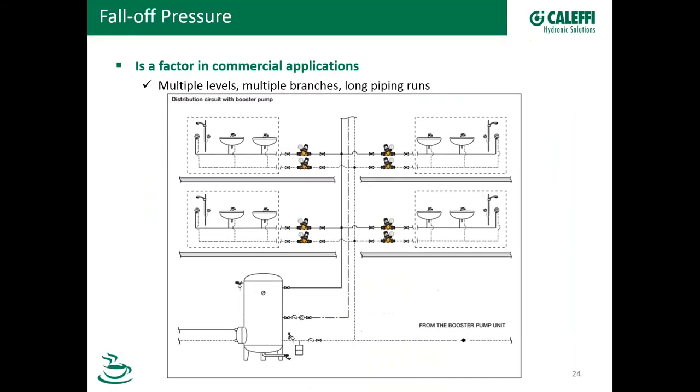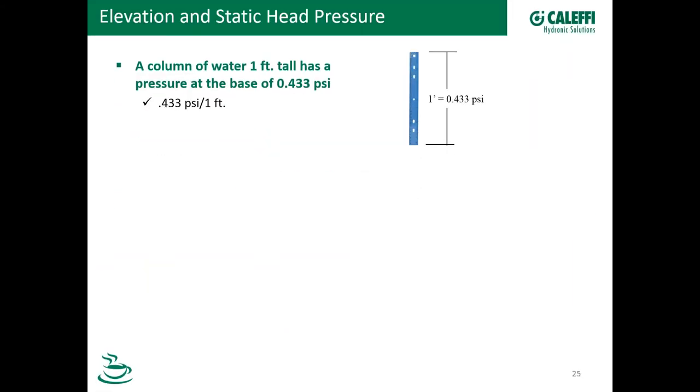Here's a schematic that illustrates that. When we have multiple levels or multiple branches and long piping runs, fall-off pressure is a significant part of the design process — very important. What we're going to do now is talk about multi-story commercial buildings, but before we do, we need to understand head pressure. We're going to do a little bit of math here, so stay with me.